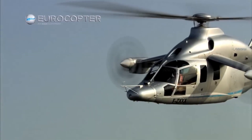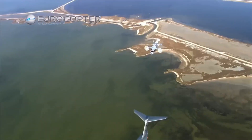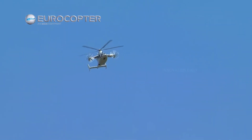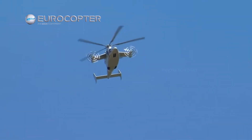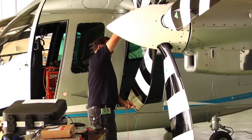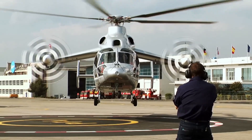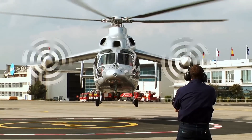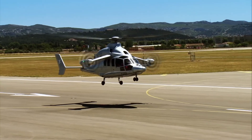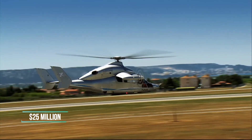The innovative design of the X3 not only boosts its speed, but also enhances its lift, agility, and capability to perform in diverse operations, ranging from search and rescue missions to military deployments. It's a game-changer in terms of efficiency and performance. While specific figures for the Eurocopter X3 can vary due to its advanced technology and customization options, such cutting-edge engineering places it in a premium class, likely costing upwards of $25 million.